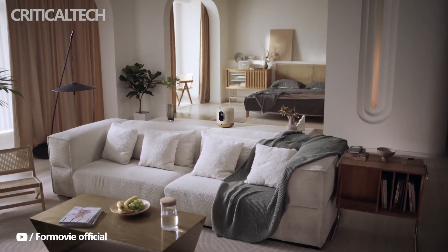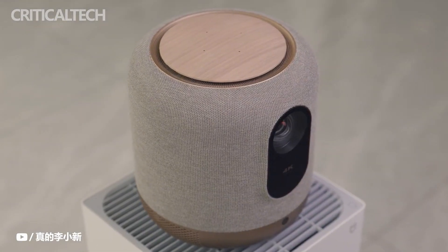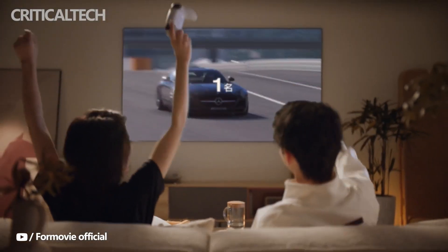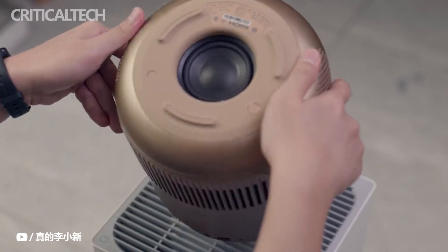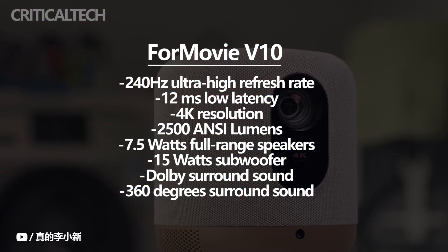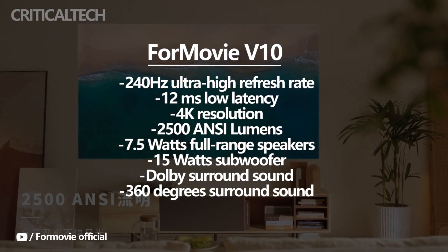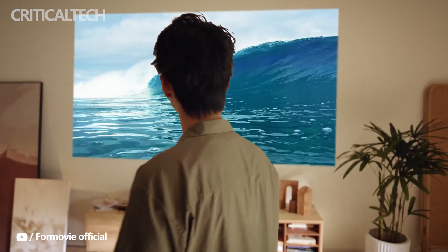At CES 2023, Formuvi also launched the Formuvi V10 projector. Its 240Hz ultra-high refresh rate and 12ms low latency make it one of the best projectors for gaming. The Formuvi V10 offers a superb viewing experience with real 4K resolution and 2500 ANSI lumens. It also includes standard 7.5W full-range speakers and a dedicated 15W subwoofer, with Dolby surround sound compatibility for 360-degree surround sound. The V10's appearance is contemporary, simple, and suitable for a variety of home decor styles.